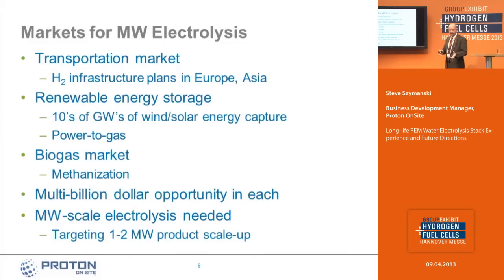The markets for a megawatt-scale electrolyzer focus in several areas. The transportation market requires a need for low-cost, large-scale electrolysis given hydrogen infrastructure rollout plans in Europe, Asia, and the United States. Renewable energy storage requires tens of gigawatts of wind and solar energy capability. In the biogas market, using hydrogen to improve the conversion efficiency in biological methanization processes is also viable. There's a multi-billion dollar opportunity in each of these areas, and a one to two megawatt product as our next platform will help us capture these markets.